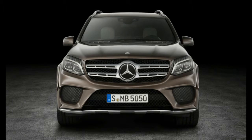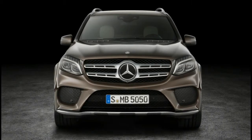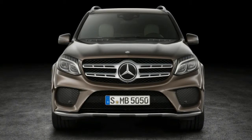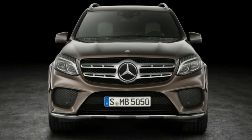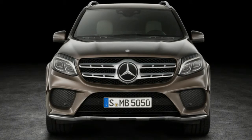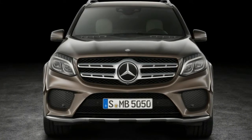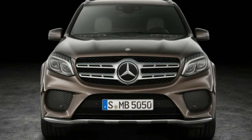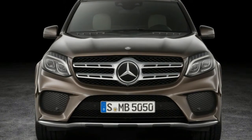Orders open November 2015, with European deliveries starting in March 2016. Prices start from 62,850 euros, around 44,600 pounds, in Central Europe, stretching to almost double for the AMG 63. UK prices are yet to be announced, but the existing Mercedes-AMG GL starts from 61,655 pounds — expect to pay a little more for the refreshed GLS.